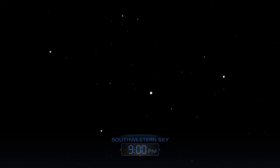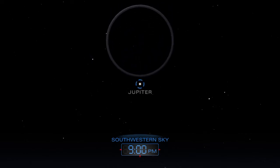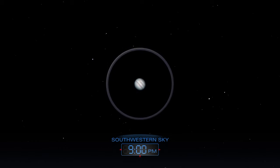Scanning upward from Venus, look for Jupiter high in the southwestern sky. Use a telescope to spy Jupiter's cloud bands and a few of its moons.